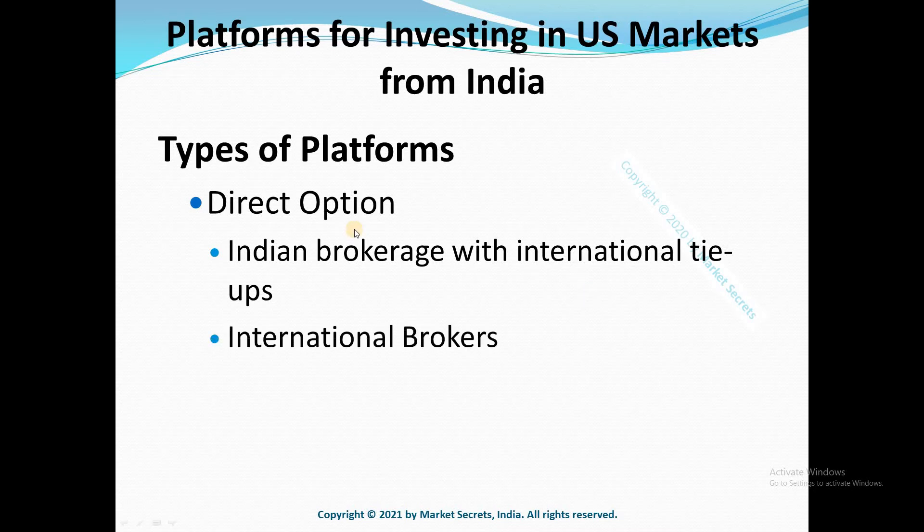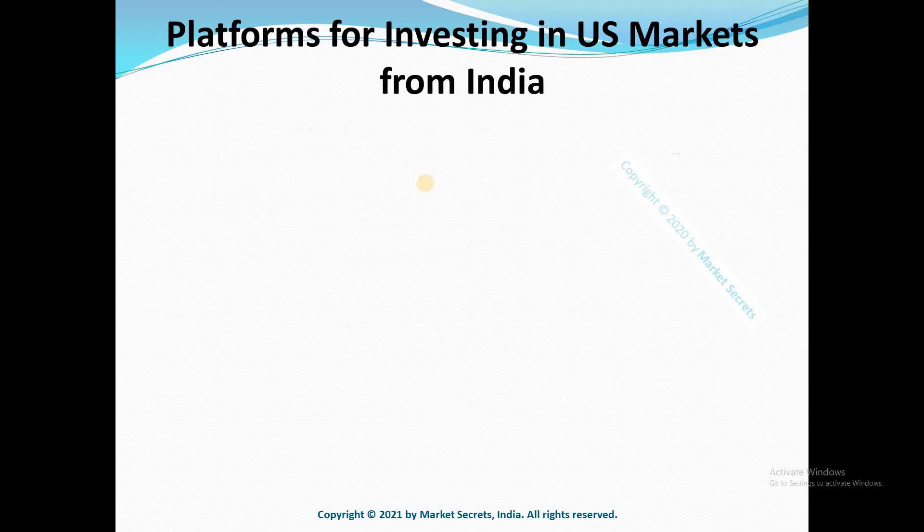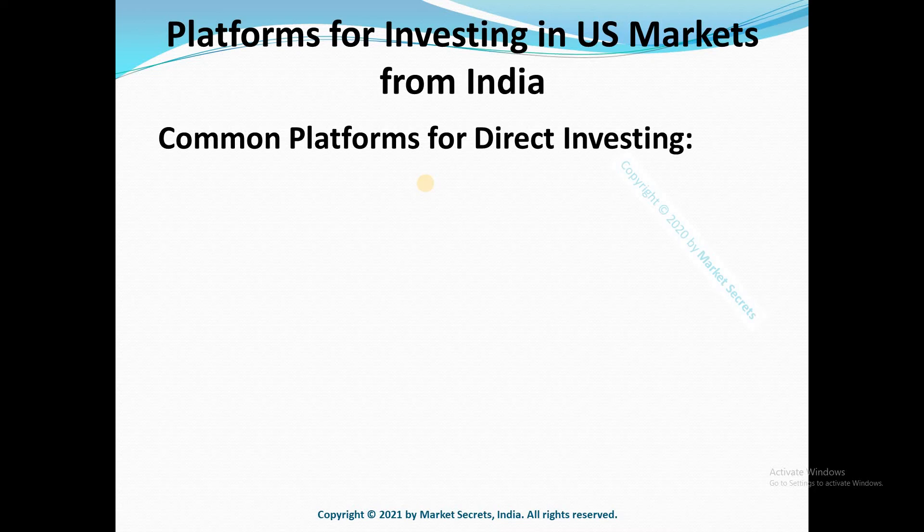The second option is international brokers — pure direct accounts that you can have with international brokers. International brokers generally require a minimum account value, similar to a minimum account balance used by banks. The total value of your investments held with that broker will have a minimum limit, and international brokers also generally charge higher brokerages. On the other hand, Indian platforms with international tie-ups generally don't require a minimum account value and have lower brokerage charges.